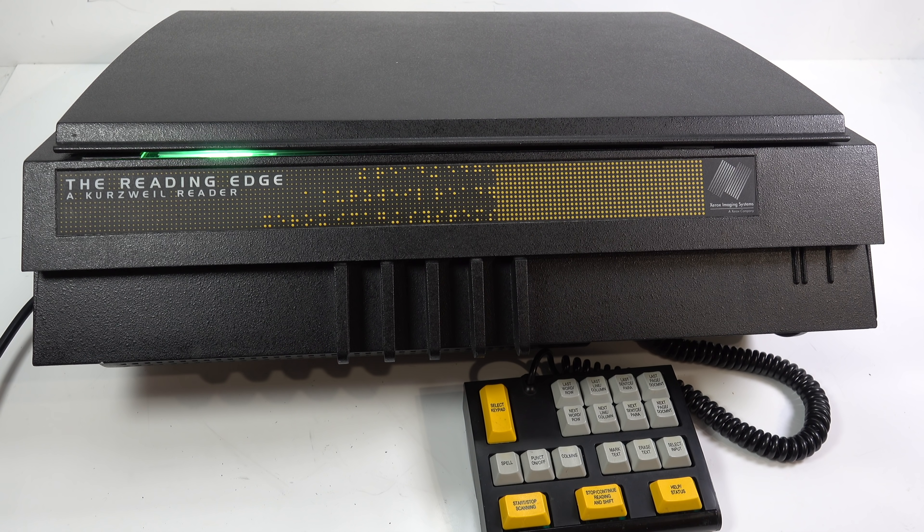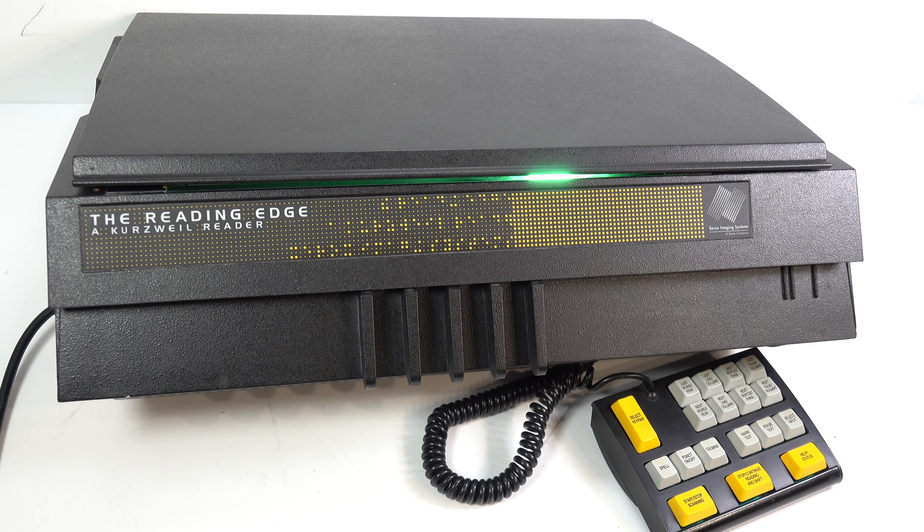This video is about something that I shot a while ago and had on my laptop. I've managed to put together to show you now, and it's a thing called the Reading Edge, a Kurzweil reader. And here it is. It looks like a scanner and that's because it is, but that's only part of it — it can also speak.